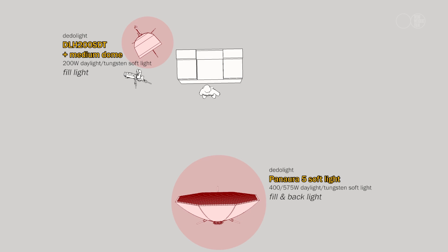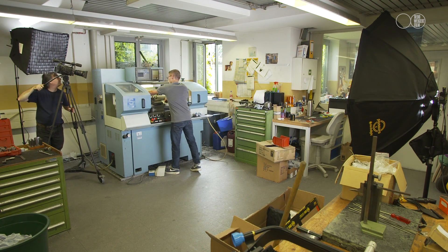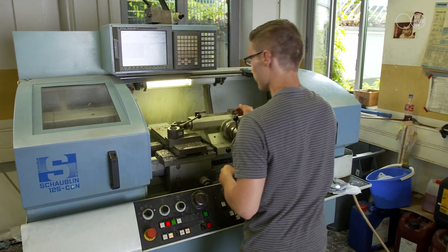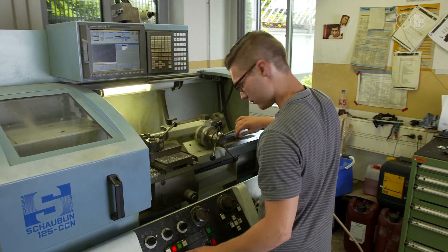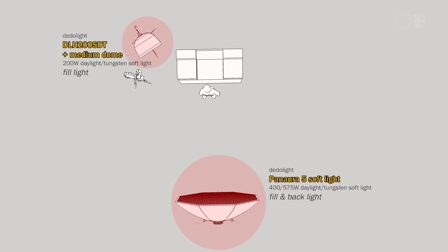The lighting for this scene has been achieved using two lights in the dado range: the Panera 5 and the 575 watt daylight softbox. These lights beautifully fill the scene. The quality of the light from the large surface of the Panera 5 wraps around the subject. Each light is fitted with a grid, which directs the light towards the main subject.